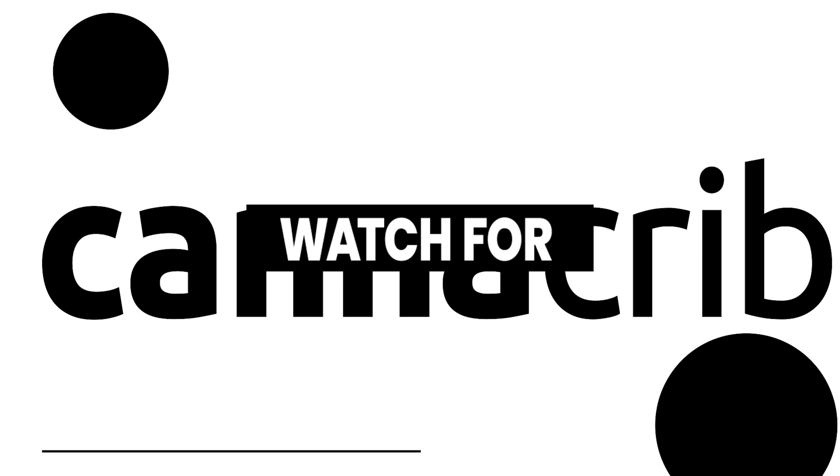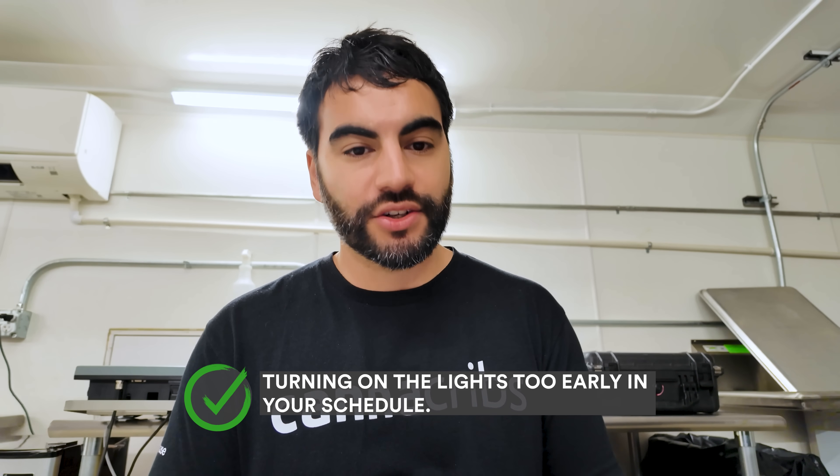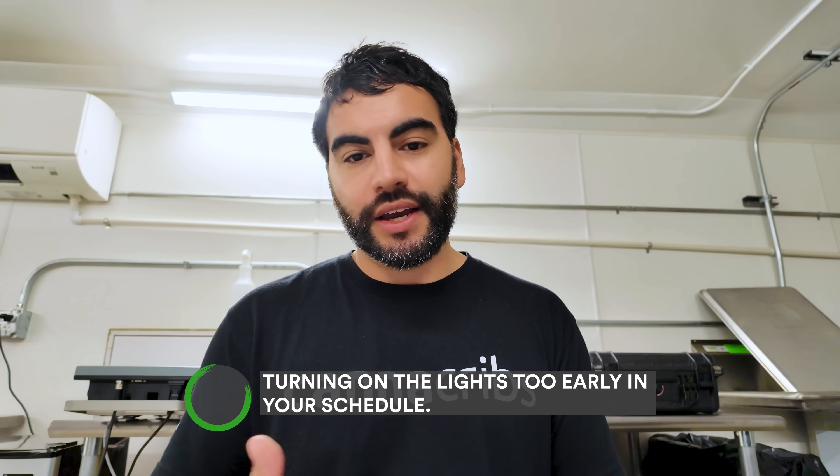Now that we know how to use the DLC website, let's go over some things to watch out for with under canopy lighting. Number one: turning on the lights too early. Don't use under canopy lighting during all phases of your grow cycle. Do not use them in veg — it's wasted energy — and you don't need them in early flower either. The ideal time to turn them on is about 14 to 21 days into flower, after your plants have gotten through their initial stretch.